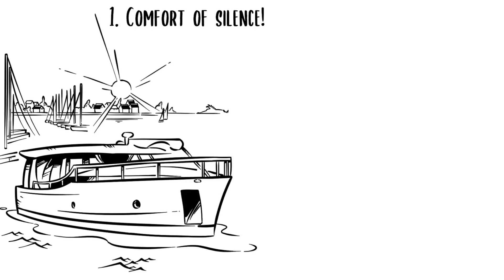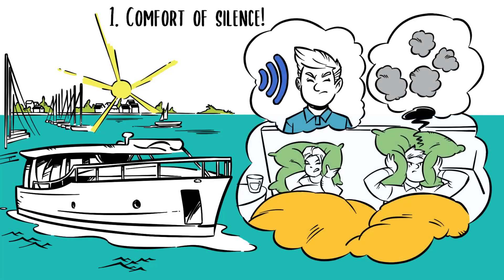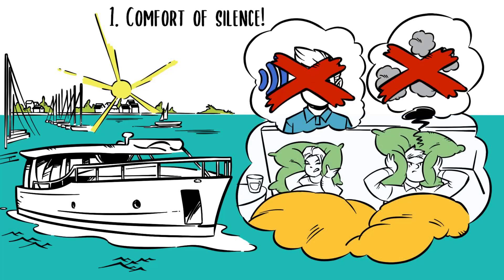Now, picture the scene. It's early morning and you're leaving the marina or the bay. In electric mode, there's no noise, no smoke, and no angry neighbors. You can also hear each other while lifting the anchor or setting the fenders in the marina.